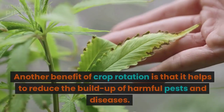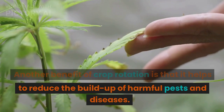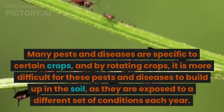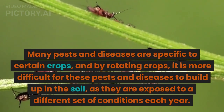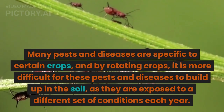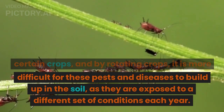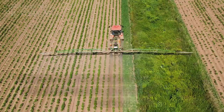Another benefit of crop rotation is that it helps to reduce the buildup of harmful pests and diseases. Many pests and diseases are specific to certain crops, and by rotating crops it is more difficult for these pests and diseases to build up in the soil, as they are exposed to a different set of conditions each year.